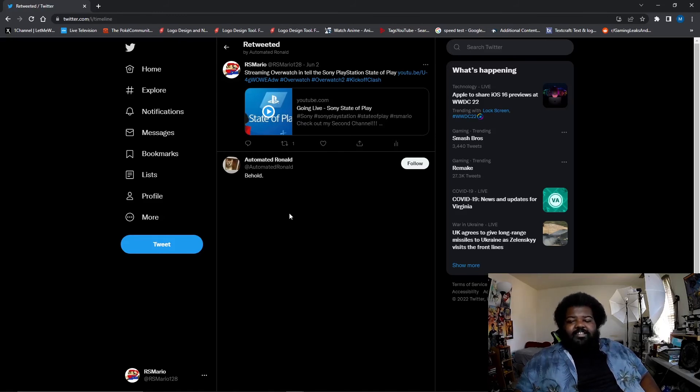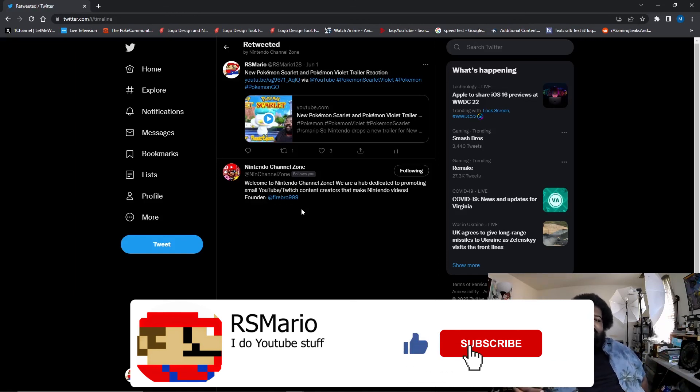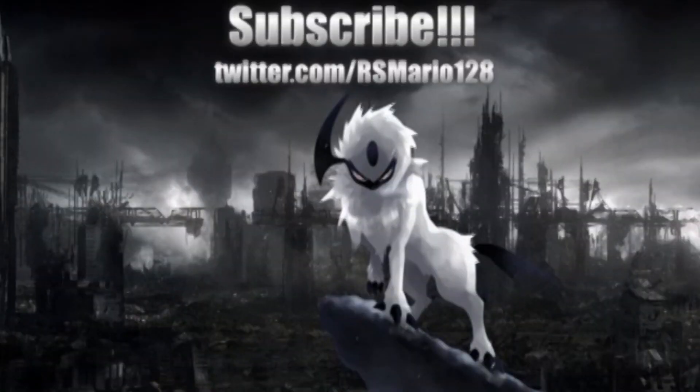Shout-out to Automated Ronald for retweeting my video tweet when I streamed the State of Play and Overwatch. And shout-out to Nintendo Channel Zone for retweeting my reaction to the trailer. If you want to get shouted out, follow me on Twitter, like my video tweets, and of course like, comment, subscribe, and hit the bell button. As always, keep it real.